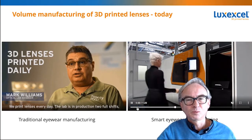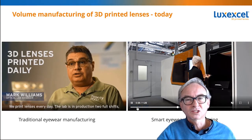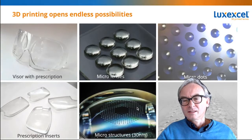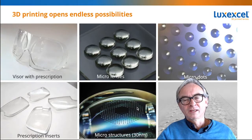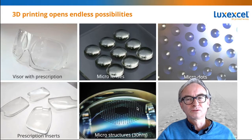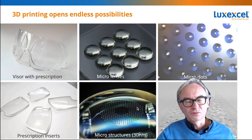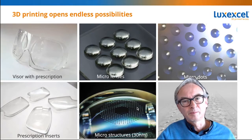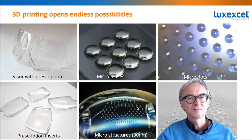We're pretty happy about that and we expect it to expand even further going forward. I should also mention that we can print all kinds of other lenses — even though we're currently very much focused on prescription smart eyewear lenses — including very small lenses and very big lenses. Our technology has that full flexibility.